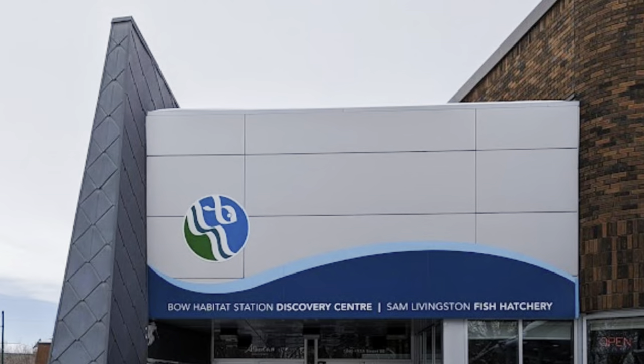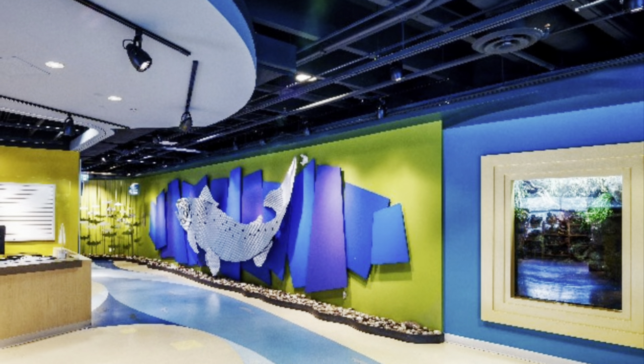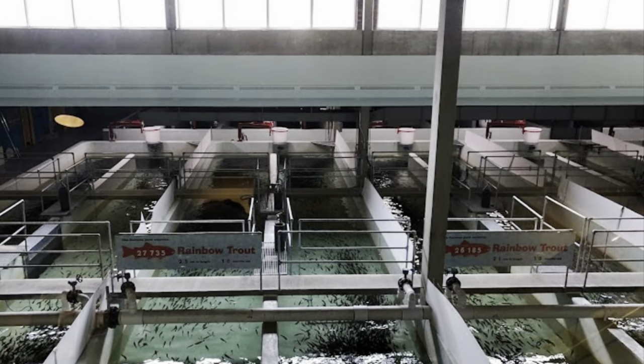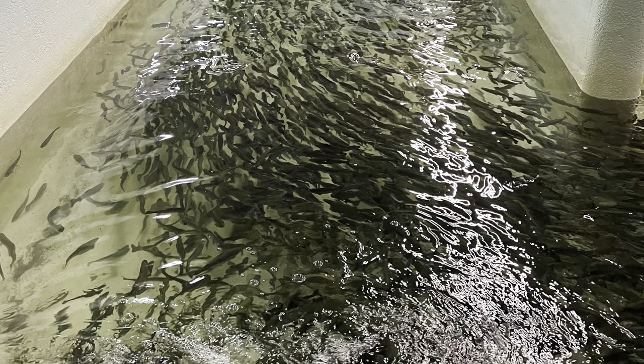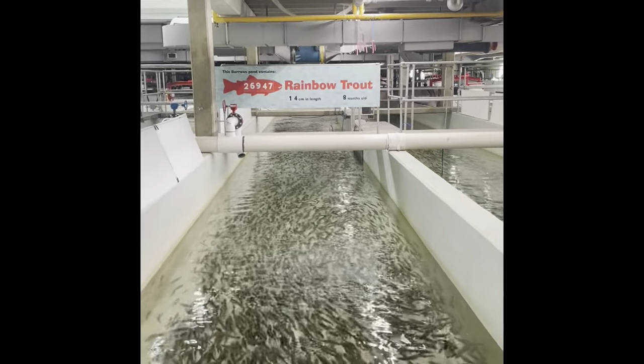Hey guys, welcome to today's episode. Today we decided to go to the Bow Habitat Station in Sam Livingston Fish Hatchery. This is located along the Bow River, 10 minutes east of downtown Calgary. It offers a unique learning experience for kids to investigate, explore, and discover Alberta's fish, wildlife, water, and aquatic ecosystem. Anyways, enjoy watching us feed the fish. Thanks guys.